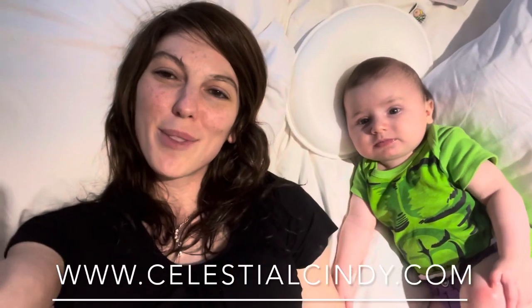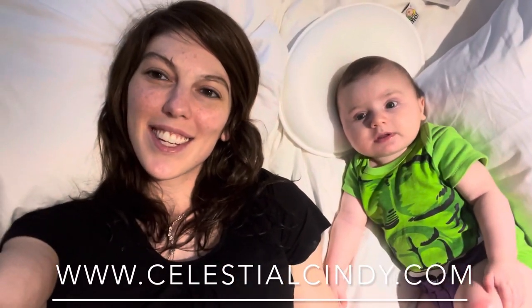Hi, sweet and friendly YouTube mamas. This is Celestial Cindy from www.celestialcindy.com and this is my three and a half month old sweet little baby, Phillip. Today in this video, I'm going to be doing a review of the Mimo pillow.